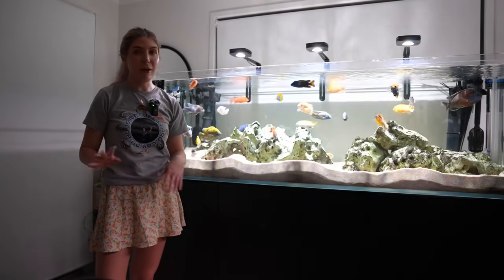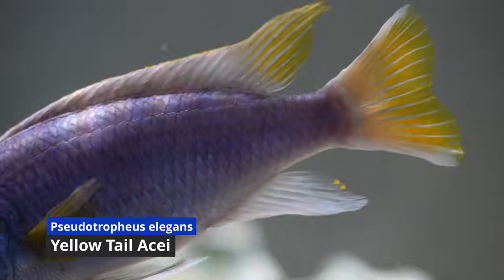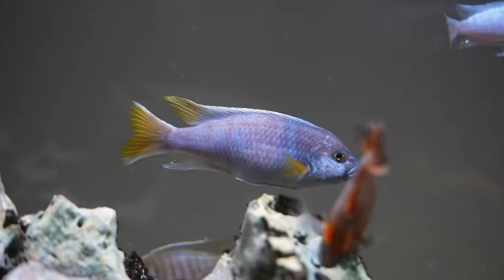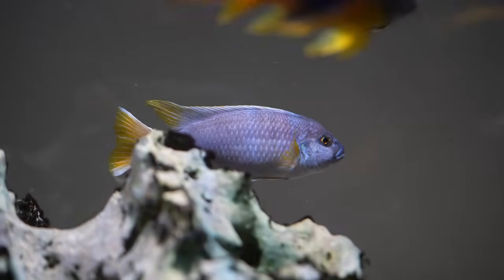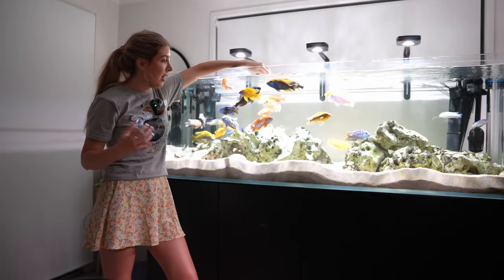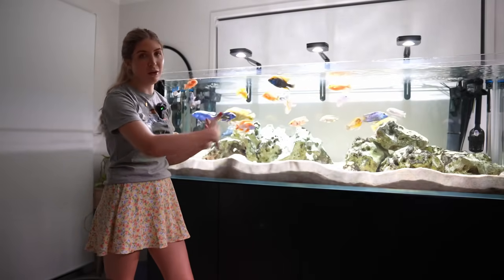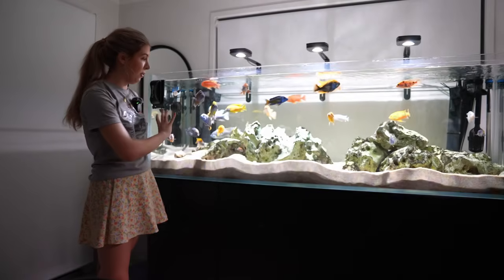My last favourite mbuna is the yellowtail acei — the biggest mbuna I have and probably will always be the biggest in the tank; they grow quite large. This one actually jumped out of the tank once when I left the lids off. Luckily I heard it land and put it back in the water — it was briefly unconscious but came good and has been fine since. They're a nice bulky tough fish. Whether male or female they get a beautiful blue body with yellow fins and I think this one still has more growing to do. For yellowtail acei, I'd recommend at least a five to six foot tank.